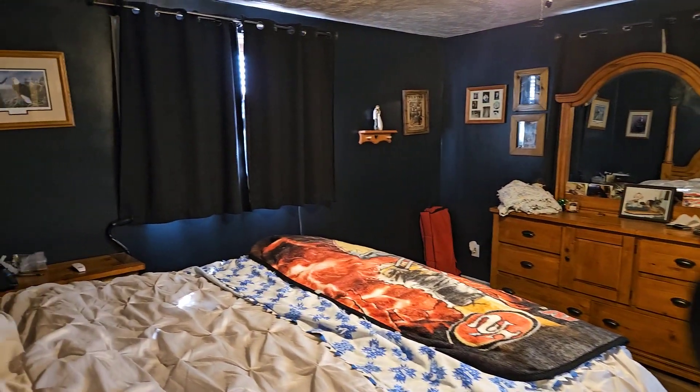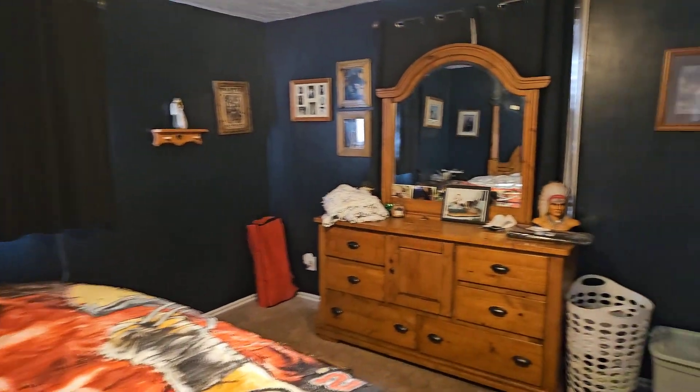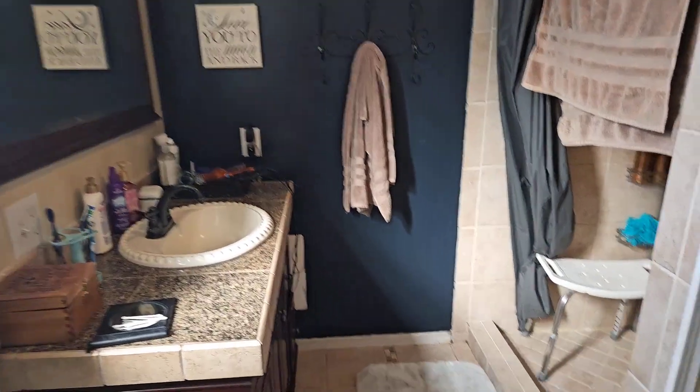Then your master bedroom, with walk-in closet and a walk-in shower.